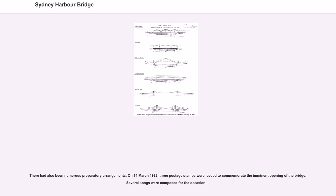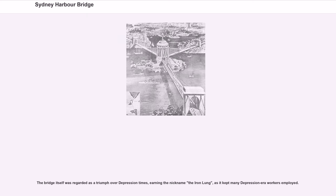On March 14, 1932, three postage stamps were issued to commemorate the imminent opening of the bridge. Several songs were composed for the occasion. The bridge itself was regarded as a triumph over depression times, earning the nickname the Iron Lung, as it kept many Depression-era workers employed.